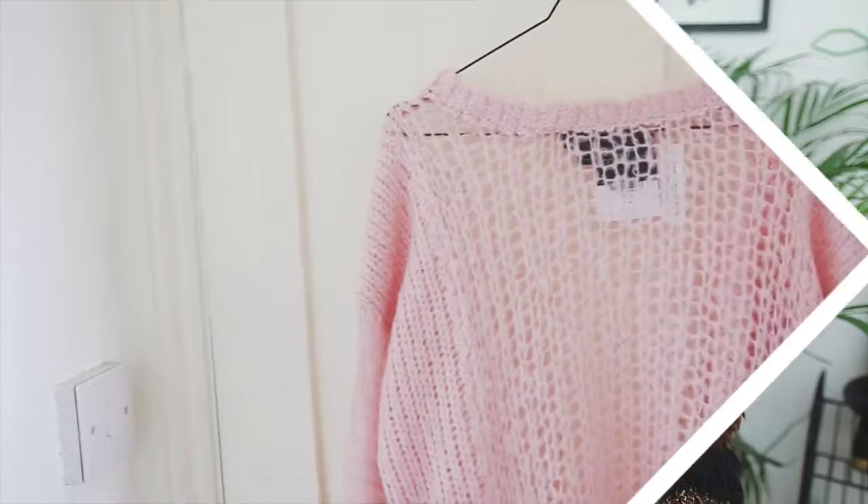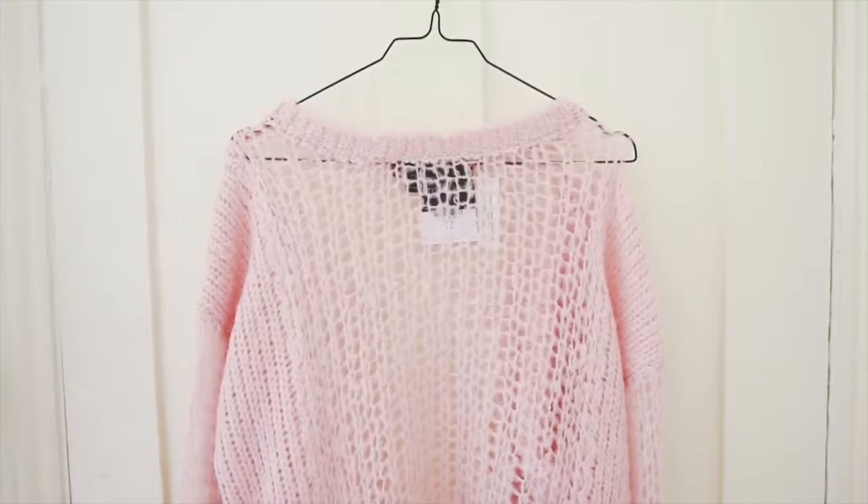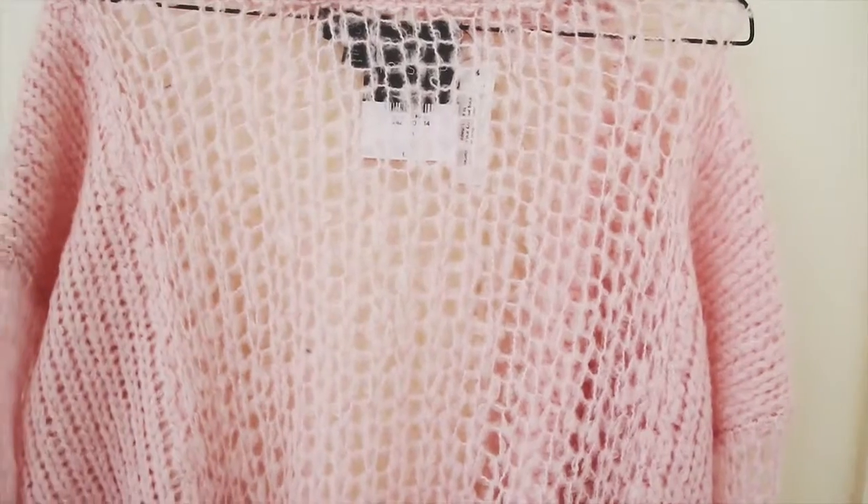I don't normally go for pink but there was something about this kind of really baby pink that I thought would look really good with a pair of painted or leather trousers. I really like the oversized loose knit as well — I think it has a very girly but also a kind of rock and roll kind of edge.